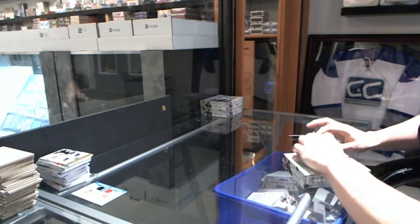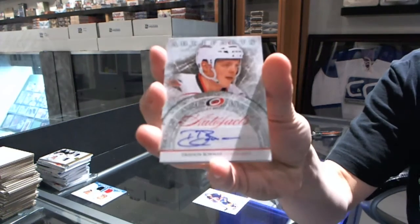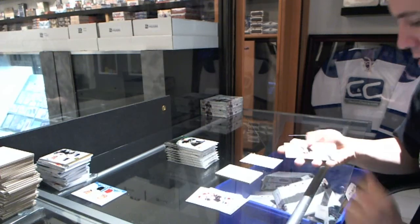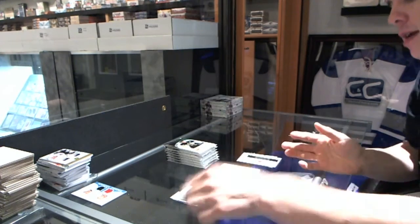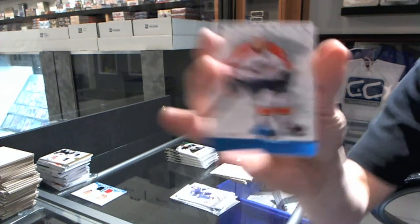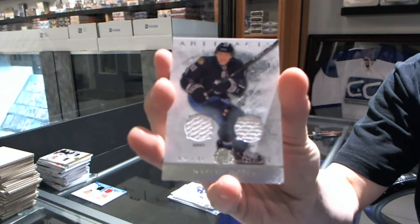Box six. We've got an Auto Facts for the Carolina Hurricanes, Drayson Bowman. Rookie to $9.99 for the Chicago Blackhawks, Brendan Bollig. We've got a Rookie Redemption for the Colorado Avalanche. There's our patch. Blue Parallel, number to 85, for the Florida Panthers, Stephen Weiss. We've got a Dual Jersey, number to 125, for the Chicago Blackhawks, Marian Hossa.